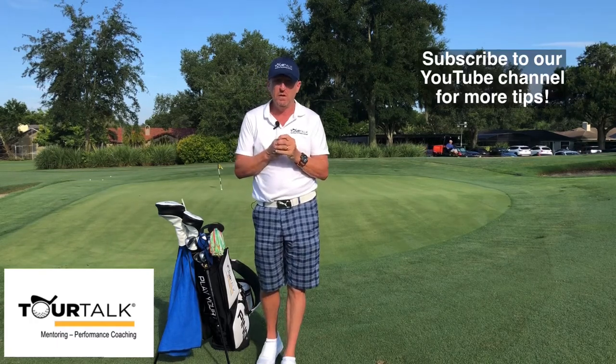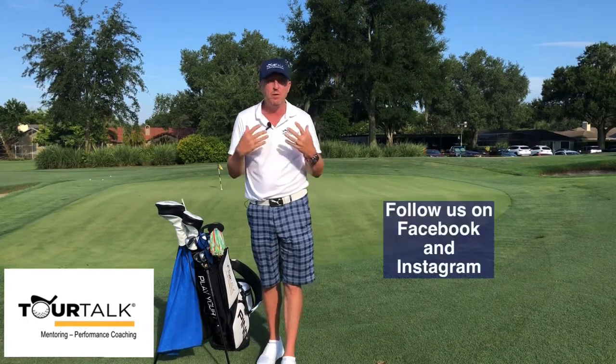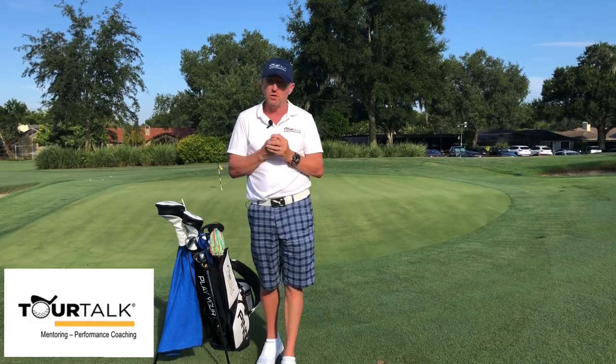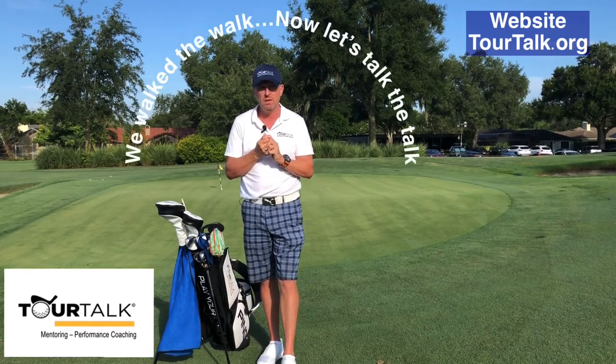Remember, YouTube is our channel — you can see great tips like this in regards to caddying or Performance Plus Criteria for becoming a better player and having a better holistic experience in golf. Our socials are Facebook and Instagram, our website is tourtalk.org, all the relevant information can be found there. Remember: we walk the walk, let's talk the talk, and we'll see you next time.